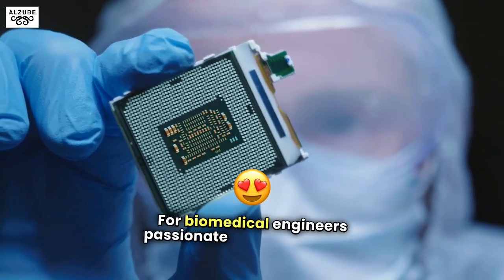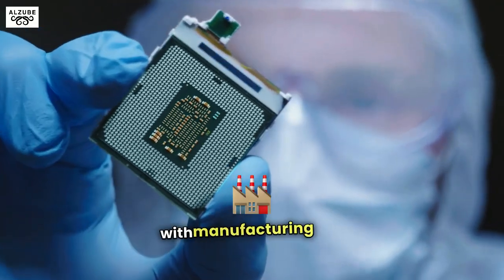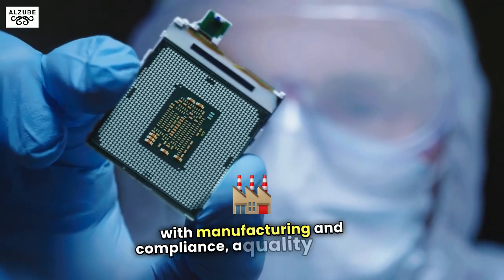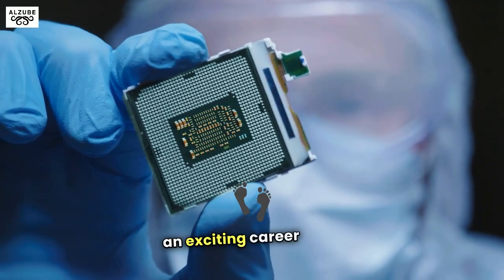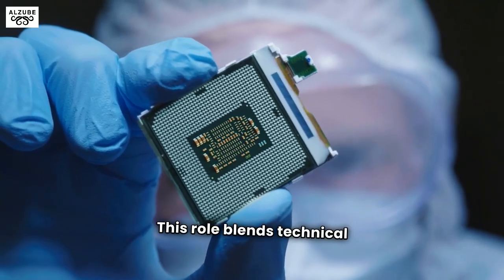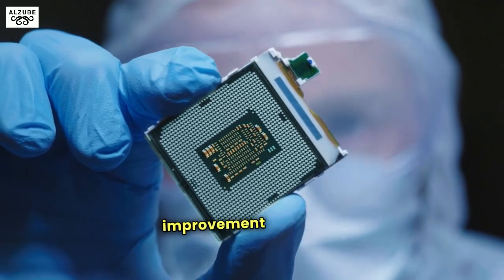For biomedical engineers passionate about combining engineering with manufacturing and compliance, a quality engineer role in the medical device industry offers an exciting career path. This role blends technical problem-solving, process improvement, and strict adherence to regulatory standards.